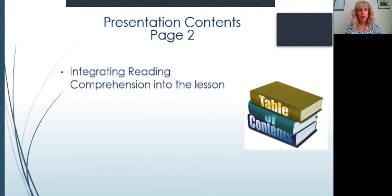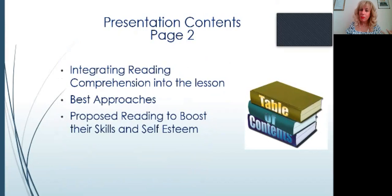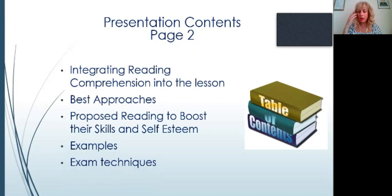We'll also cover integrating reading comprehension into the lesson, best approaches, and proposing reading to boost students' skills and self-esteem, with plenty of examples. Finally, we will look into exam techniques. Before beginning, I want to stress: the purpose of learning English is to learn it, not just to sit for an exam. Yes, we want our kids to succeed and pass their examinations, but that shouldn't be our main goal — learning the language should be.